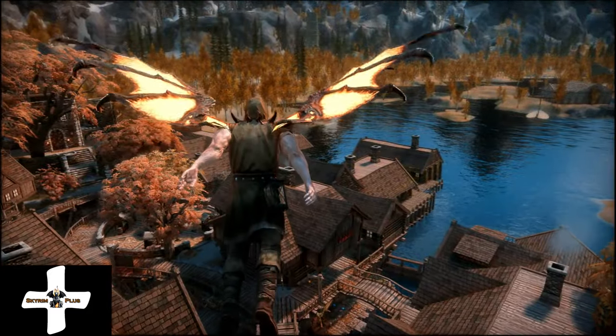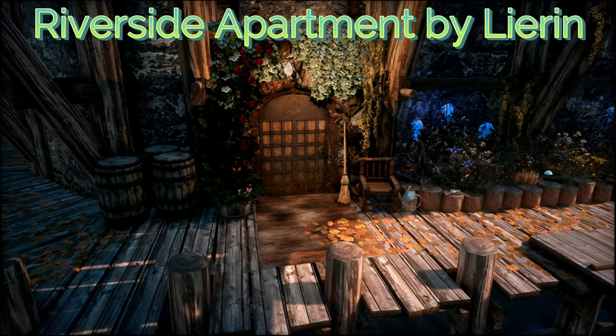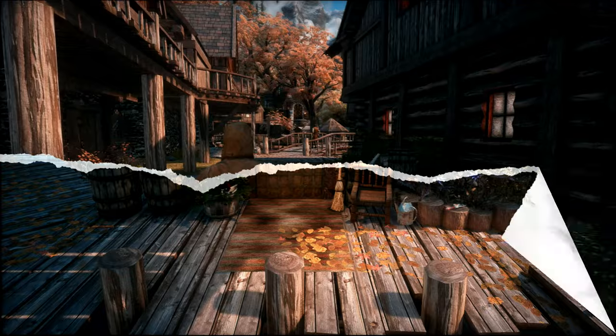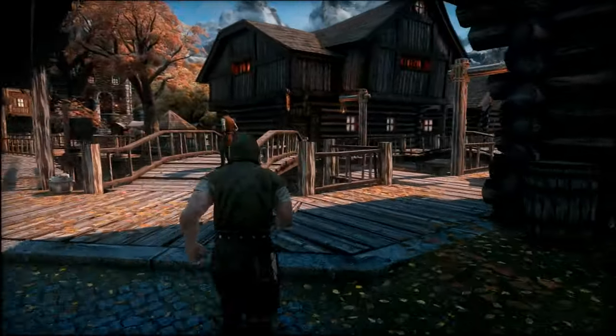Hello and welcome back to another episode of Skyrim Plus. Today we are featuring Riverside Apartment by Lyran of Mixwater Mods. This is usually the part of the episode where I say let's check out the map, but we are conveniently located within the city of Riften.